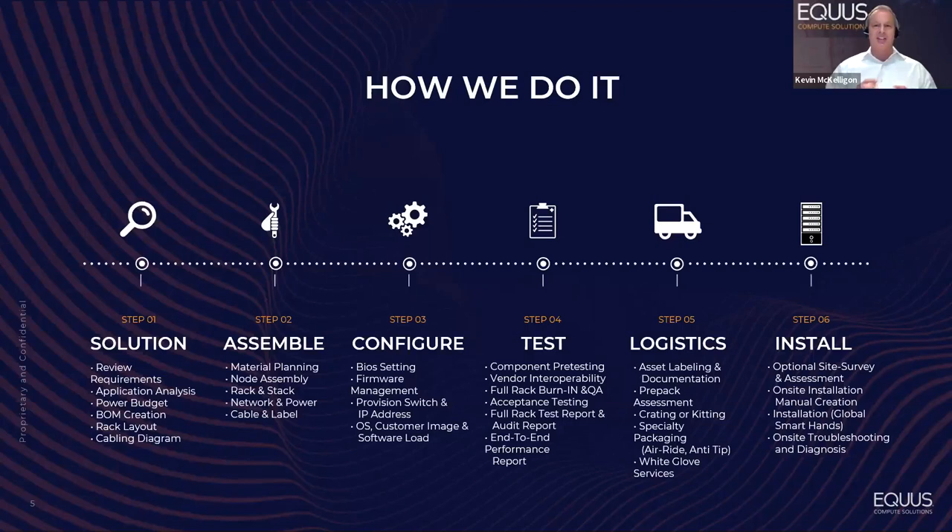As a solution integrator, we act as the glue. We leverage our partner ecosystem, our long-standing relationships with best-in-class hardware manufacturers, and our software partners, to deliver a best-of-breed solution with the latest technologies at a competitive price — not being locked into a vendor.